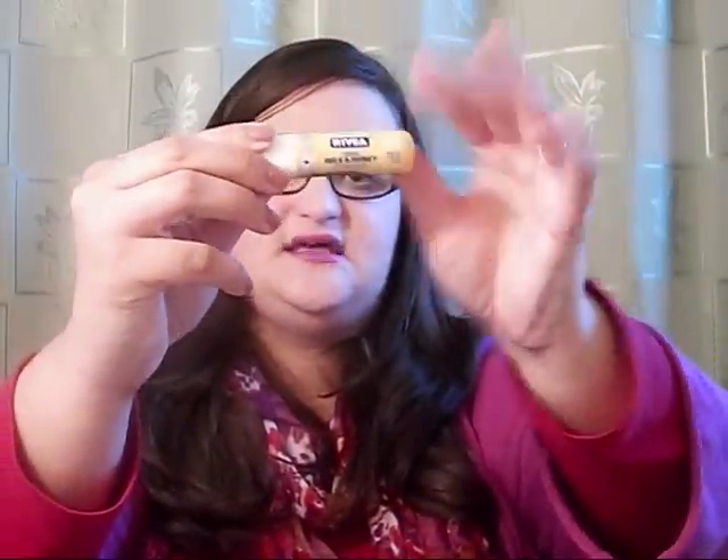I have two more lip products. The first one I got because everybody talks about it on YouTube — it is the Nivea A Kiss of Milk and Honey Soothing Lip Care. It's a yellow packaging, you twist it up, and it smells like honey — it smells really good. I like it, but it's not anything I'm in love with. It's just a lip balm, so it's all right.